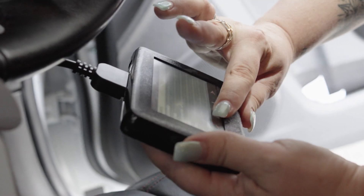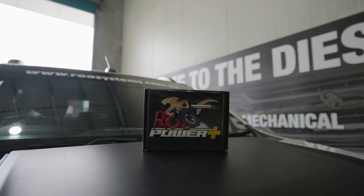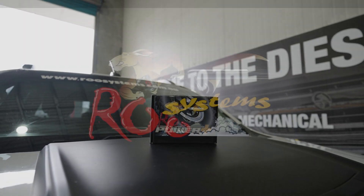It comes loaded, is simple to use and portable enough to store in the glove box. For more information or to purchase, head over to our website, roosystems.com.au.